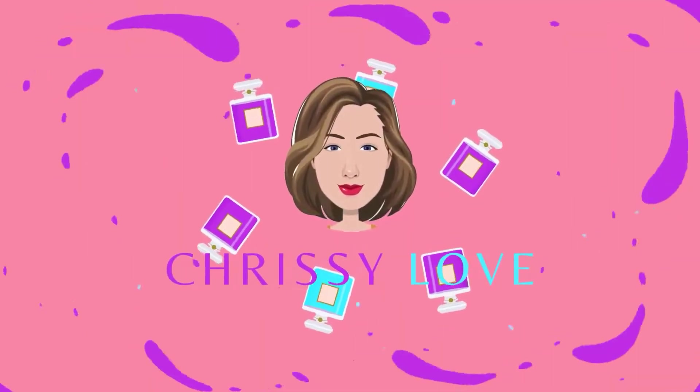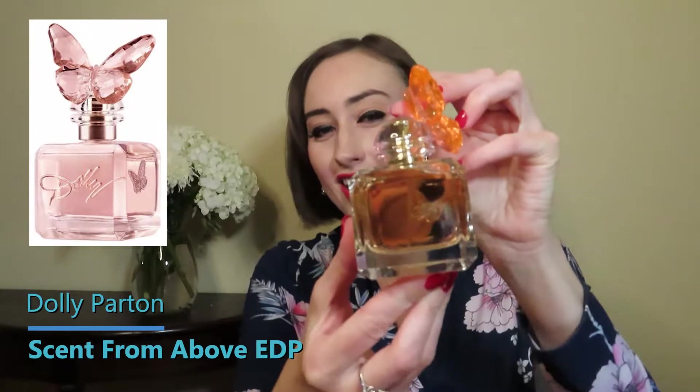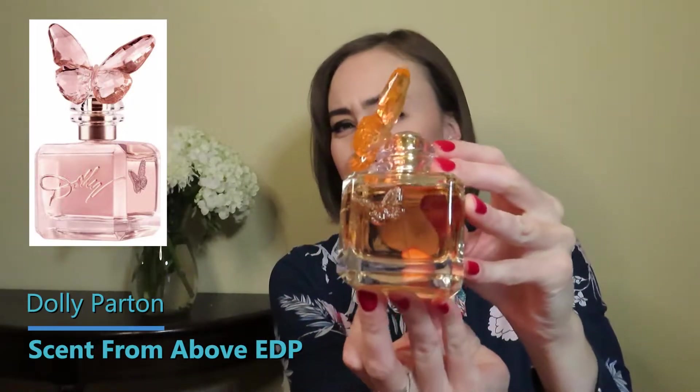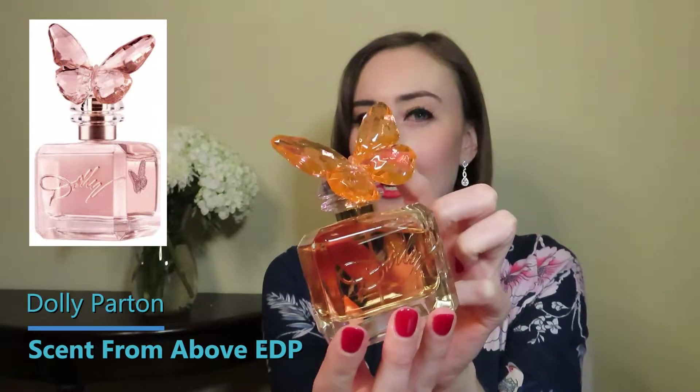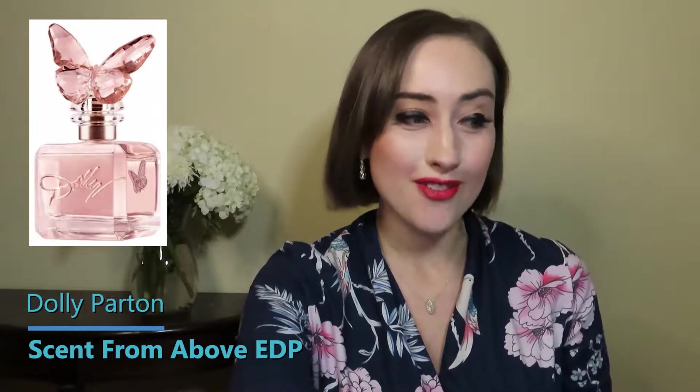I'm going to start off with one that I already did a detailed review on when it first came out — and that is Dolly Parton's Scent From Above. It's kind of a fun bottle; the color is a little funny for me, I'm not really an orange lover, but it's cute how the butterfly is cocked to the side like it's flying off. I'll link the full review below if you want the details on Dolly.